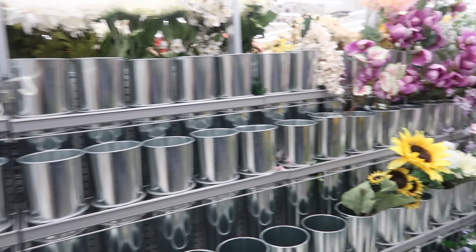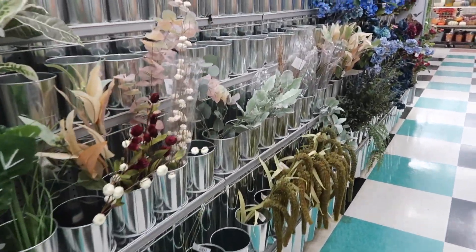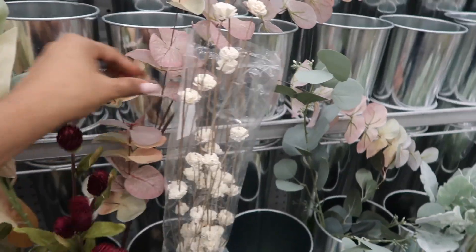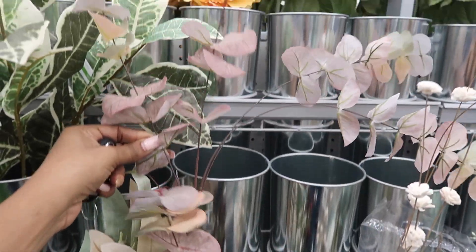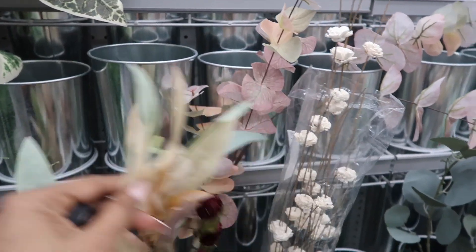Michael's flower section is totally empty, and all the pretty fall stems look like they have been ran through. I like these but I know what I'm looking for and I have not been able to find them.